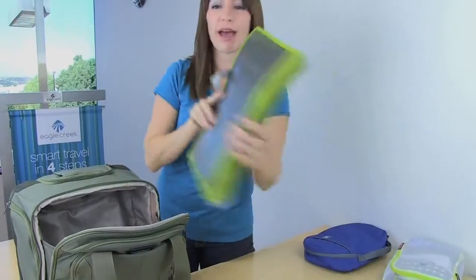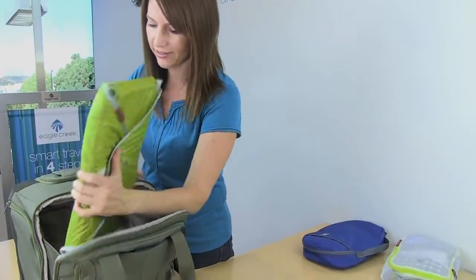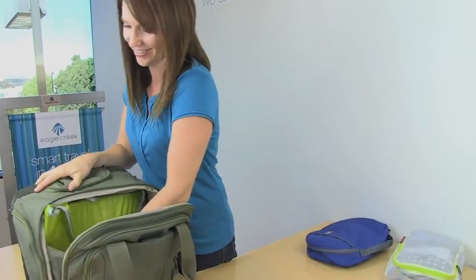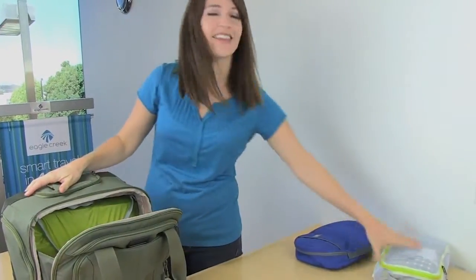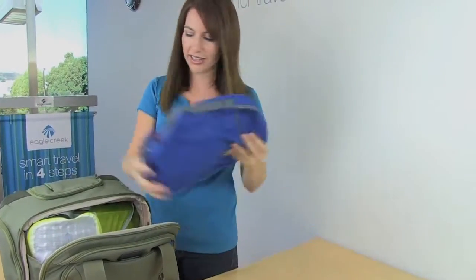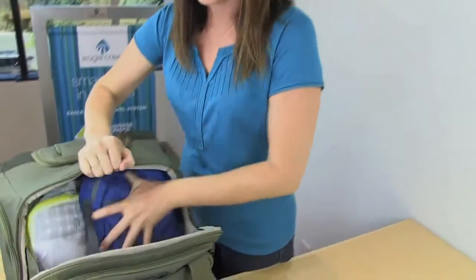We recommend packing out this part of the bag with Eagle Creek's pack-it system. The tote easily fits a Folder 15, a half cube, and an Eagle Creek Toad Tree Kit.